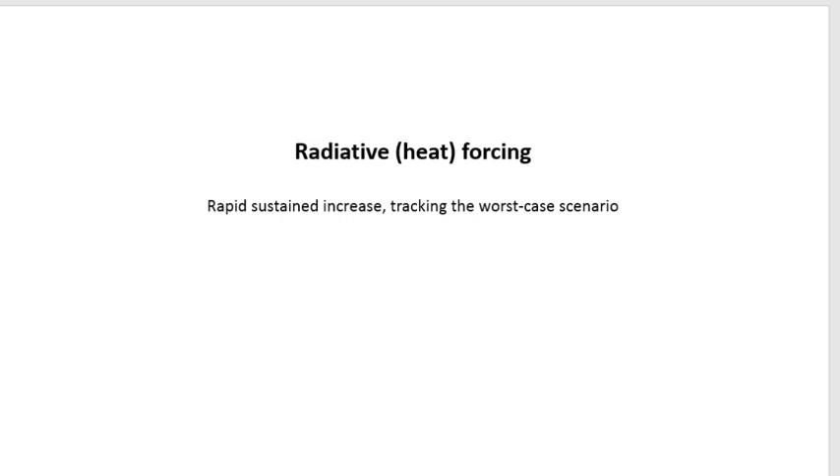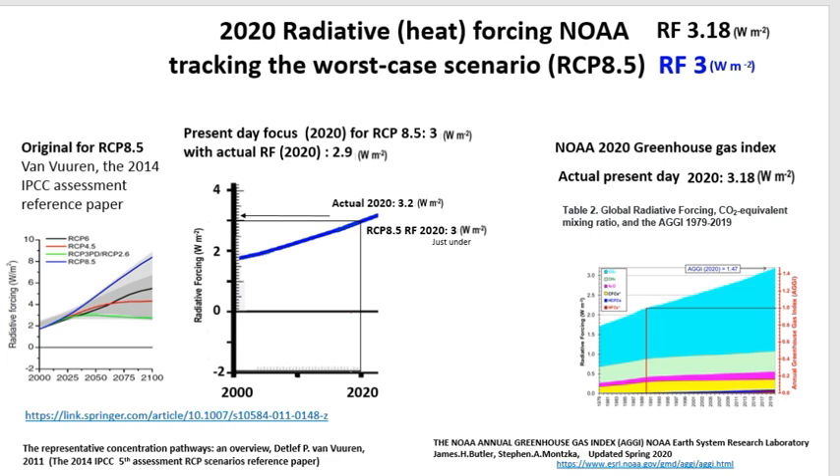Next, we have radiative heat forcing. Our result was a rapid, sustained increase tracking the worst case scenario. We obtained the radiative forcing from the NOAA Annual Greenhouse Gas Index at 3.18 watts per square meter. For the RCP 8.5 radiative forcing, we used the van Vuuren paper — the original reference paper for the IPCC's last assessment in 2014 — and it's tracking the worst case RCP 8.5 scenario.